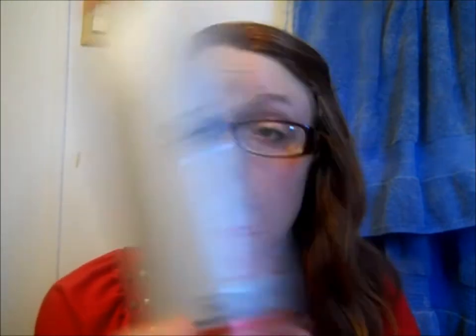My fourth one is the Suave Professionals Heat Protectant Spray. I do like Suave Professionals products because they're cheap but they're good quality. This smells good — I don't really know how to explain the scent, but it smells fruity, just like a hair product. So yeah, it's just the Suave Professionals Heat Protectant Spray.